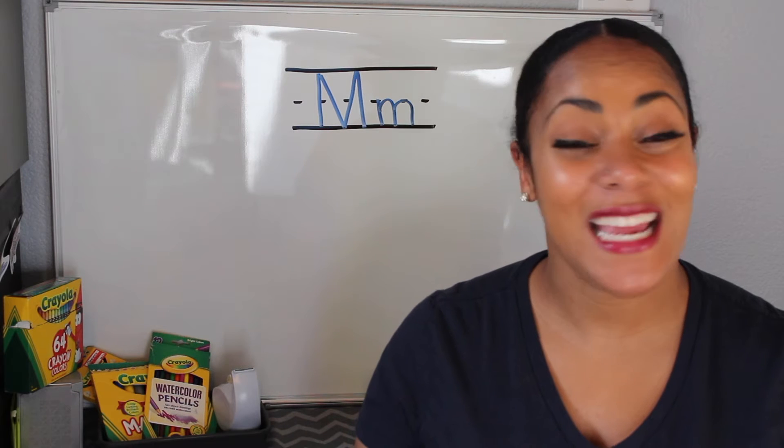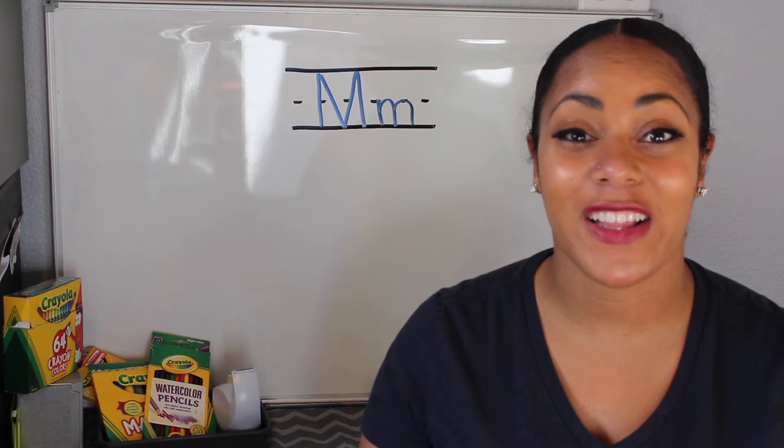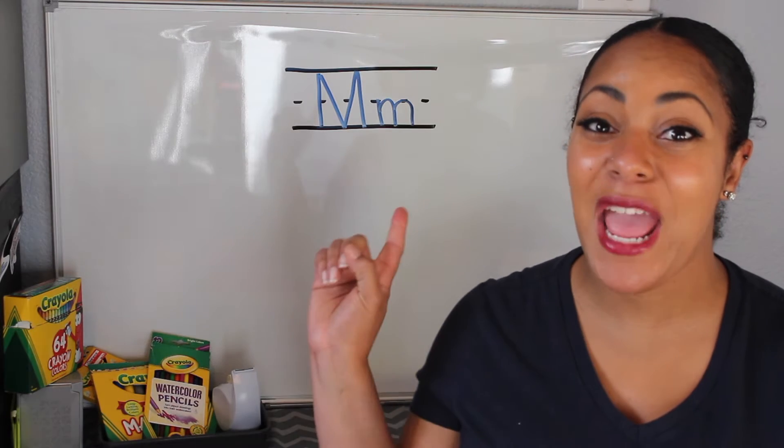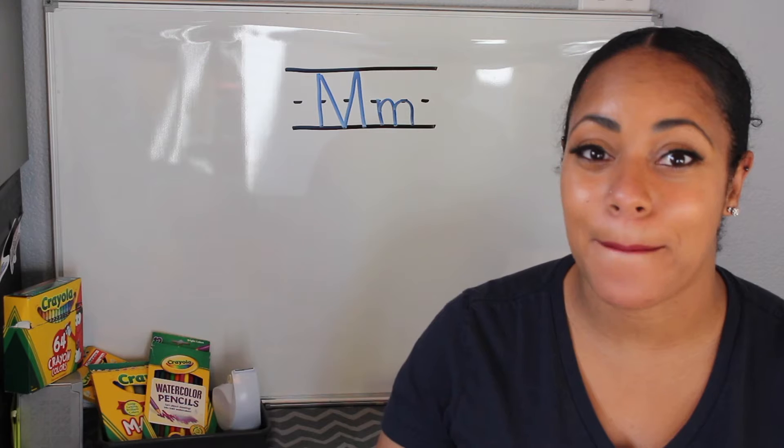Hi friends! Welcome back and today we are going to be working on our letter sounds. For this video we will be focusing on the letter M and the sound that the letter M makes.